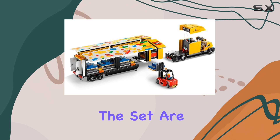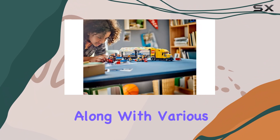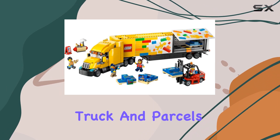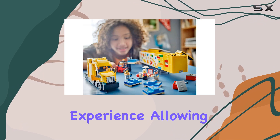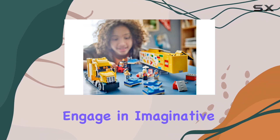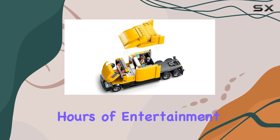Included in the set are two minifigures — a driver and a delivery worker — along with various accessories such as a hand truck and parcels. These elements are crucial in enhancing the storytelling experience, allowing children to engage in imaginative role-playing scenarios that can lead to hours of entertainment.